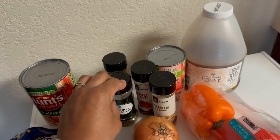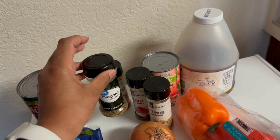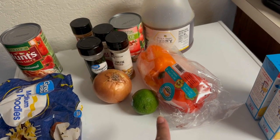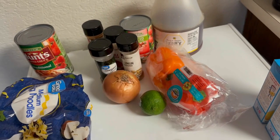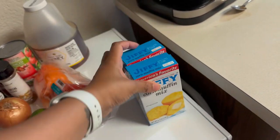I think the recipe calls for coriander but I don't have it, so I'm using oregano. This new recipe I'm making today is chicken fajitas — you put it in the crock pot and let it cook for the whole day. I took this meat out for the chili, and we always like to make cornbread on the side.